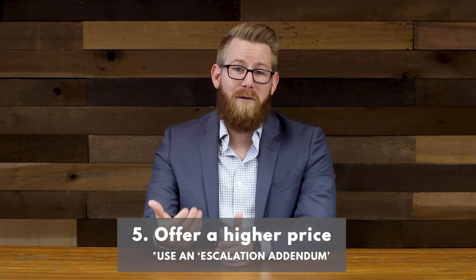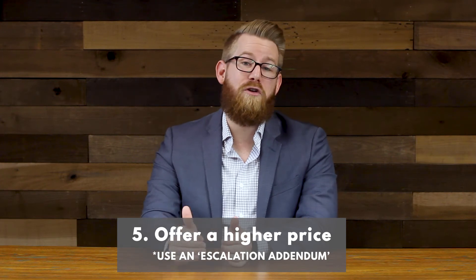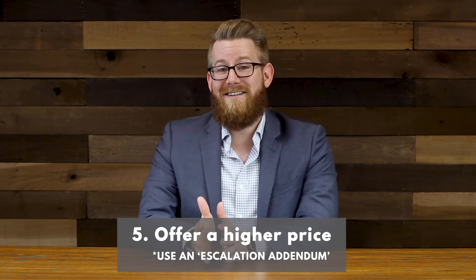Last but not least, number five is price. This one might seem obvious — in order to come in stronger, offer a higher price. But I've actually got a tip that will help make sure that you put your best foot forward without overpaying for the property, and it's called an escalation addendum.